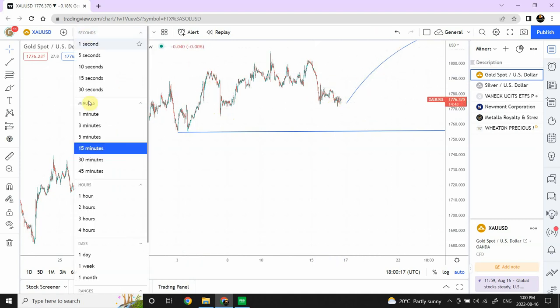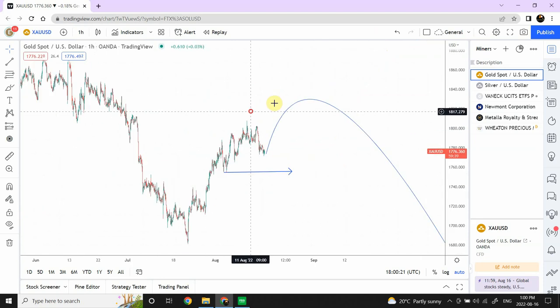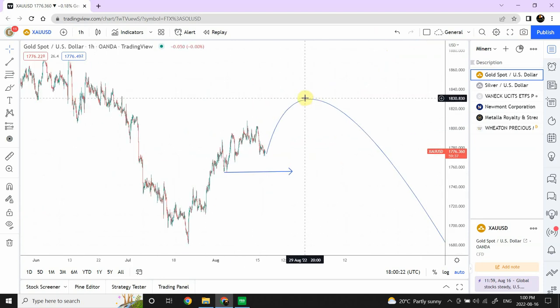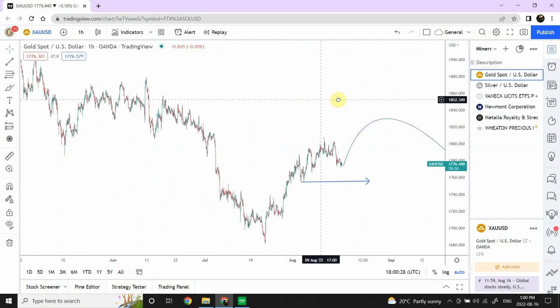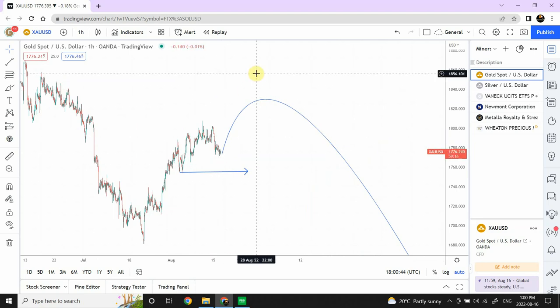I told you guys that within three to four days we are going to see this top happening. Whether this top can push a bit higher, definitely it can — there is nothing stopping that. We have an important support area coming in, so it can definitely go to the 1878 area. A hundred-dollar move in the next three to four days is going to be really good for gold if that happens.